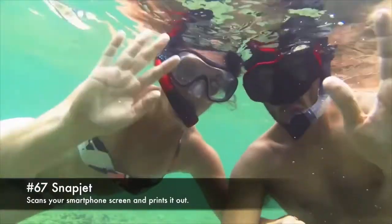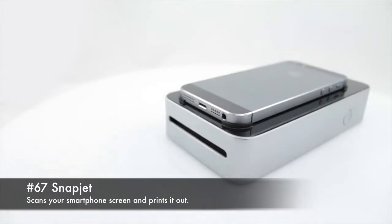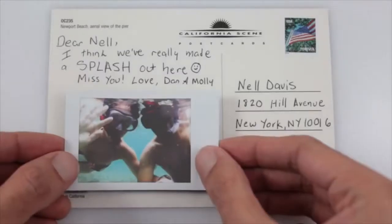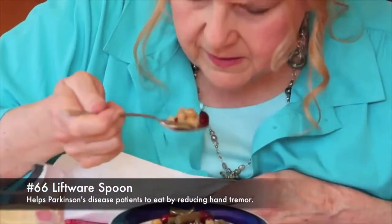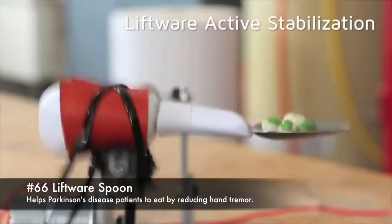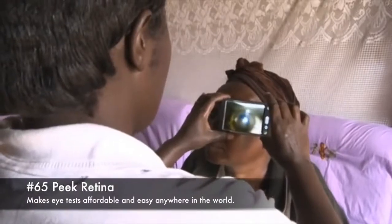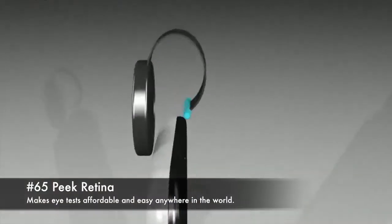67. Snapjet, scans your smartphone screen and prints it out. 66. Liftware spoon, helps Parkinson's disease patients to eat by reducing hand tremor. 65. Peak retina, makes eye tests affordable and easy anywhere in the world.